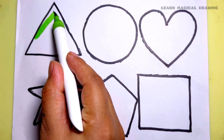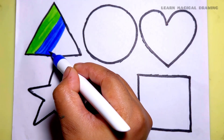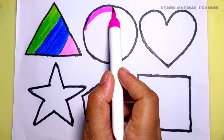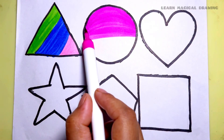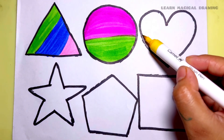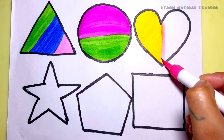Light green color, blue color, pink color, triangle, pink color. Yellow color, light green color, circle, yellow color, light pink color.